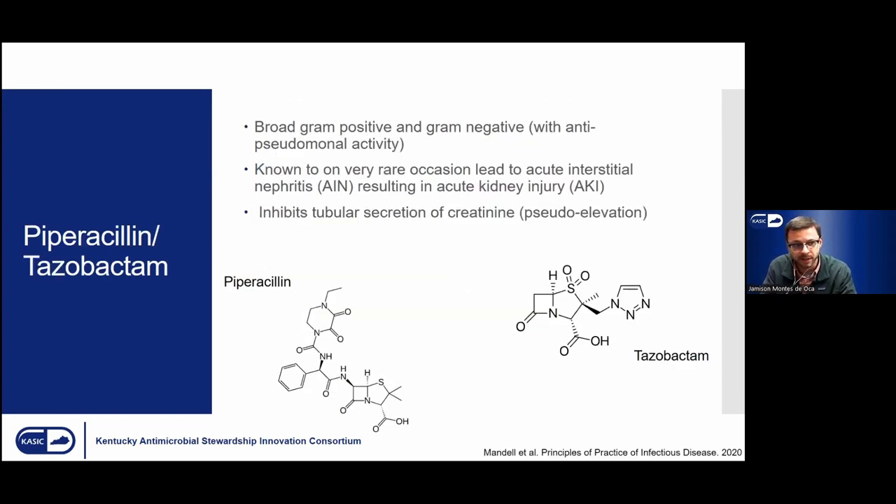A little background on piperacillin-tazobactam: this is a broad beta-lactam antibiotic commonly used across the world. It has strong streptococcal and staphylococcal coverage — with the exception of MRSA — as well as strong gram-negative and anaerobic activity, with the important note of having anti-pseudomonal activity.